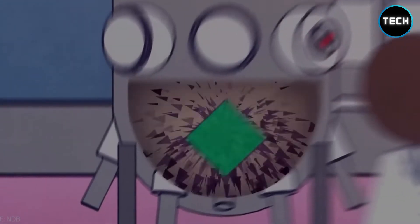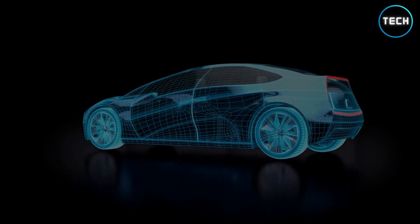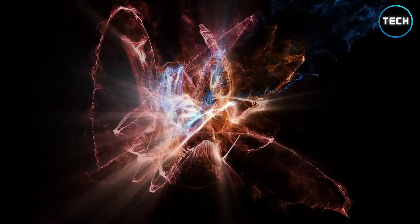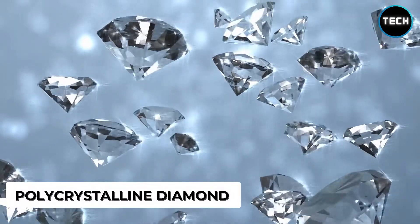A typical beta-voltaic cell comprises thin layers of radioactive material sandwiched between semiconductors. Beta particles are released as the nuclear material decays, which knocks electrons loose in the semiconductor, resulting in an electric current. Nuclear batteries are significantly less efficient than other types of batteries, but there is a solution for this — polycrystalline diamond.